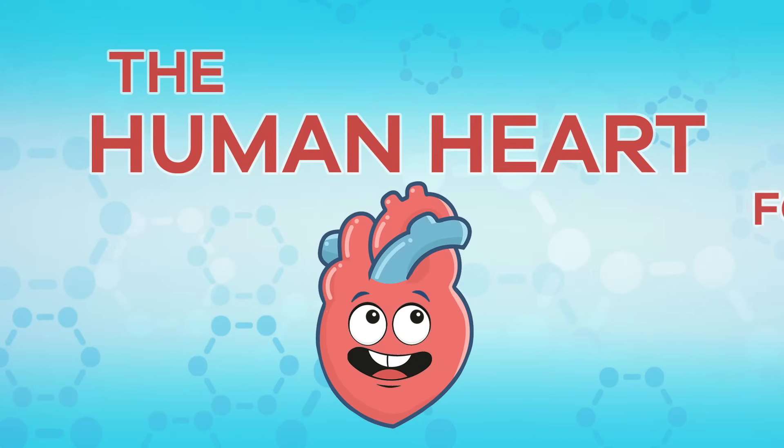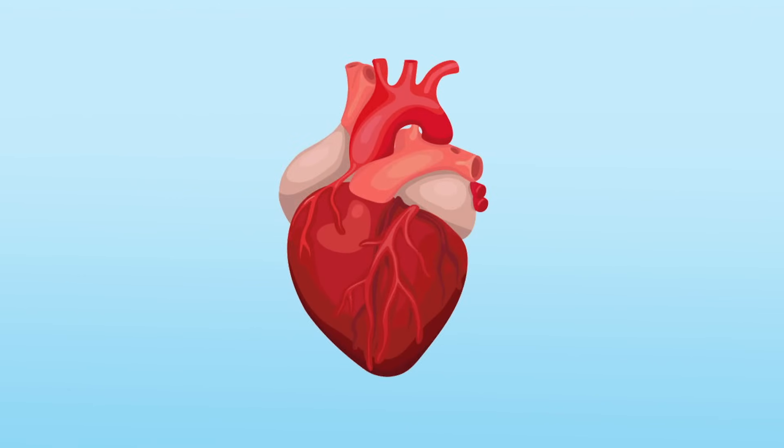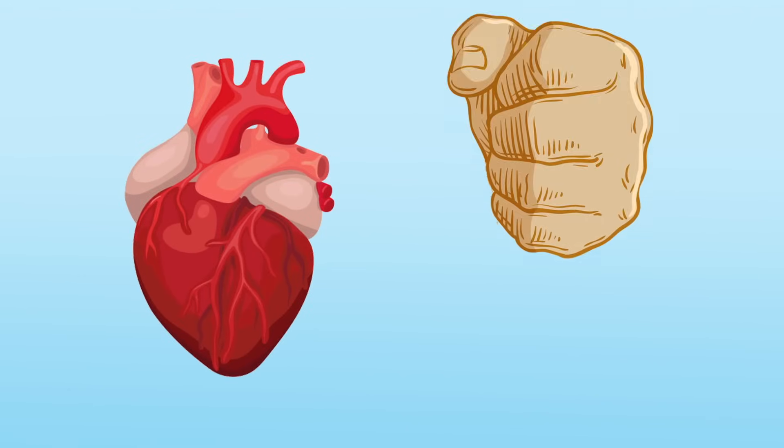The human heart for kids. Take a moment and put your hand on the left center of your chest. Do you feel something? It is your beating heart. Let's learn some amazing facts about the heart and how it works. The heart is one of the most important organs in the body and is essential for survival.